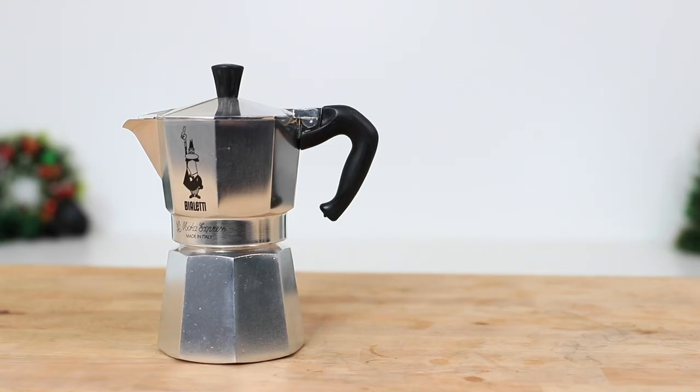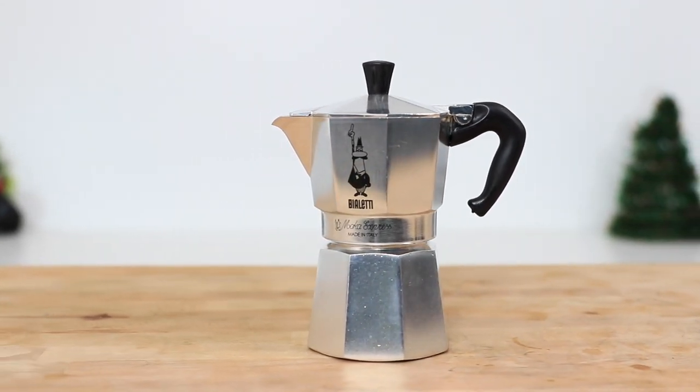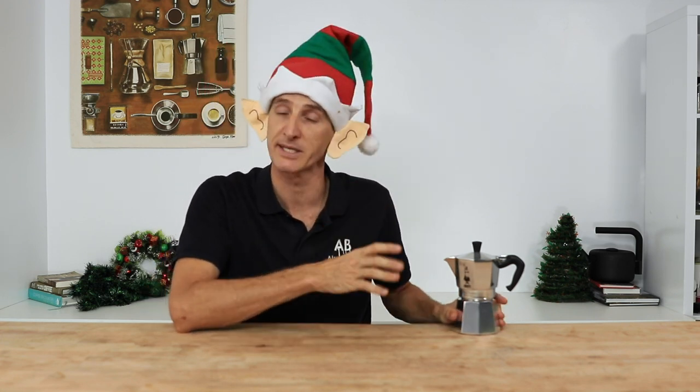Let's check out number three — the Bialetti Mokapot Express. These are that iconic stovetop espresso maker making a strong comeback from the depths of the kitchen cupboard, with a growing number of people brewing coffee at home. The Bialetti Mokapot Express is going to brew that delicious espresso-like coffee without breaking the bank on an actual home espresso machine. It might even be the gift for someone looking for a fresher, better-tasting, or more environmentally friendly morning coffee, moving away from takeaway cups, pods, or instant coffee.